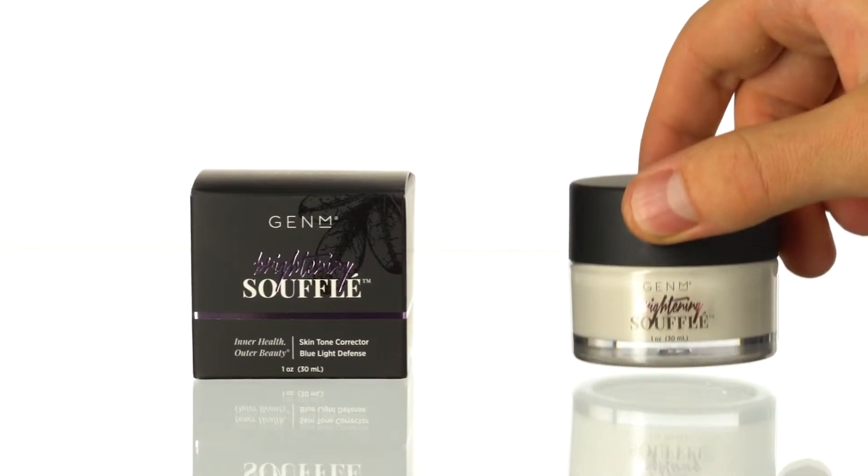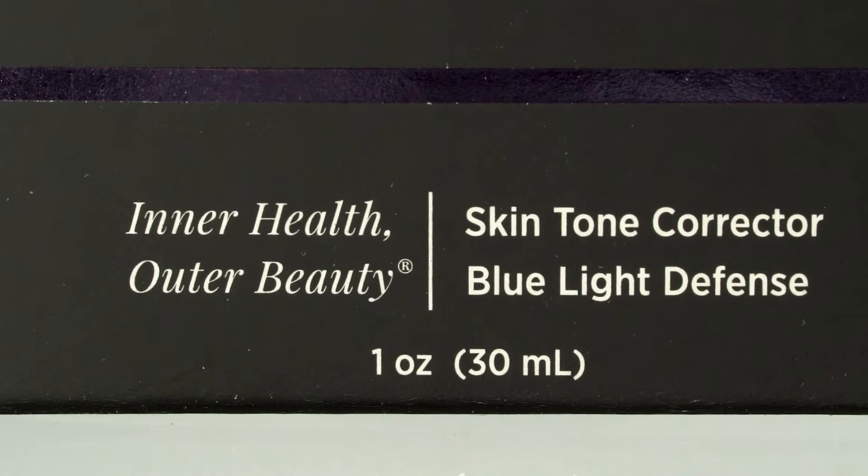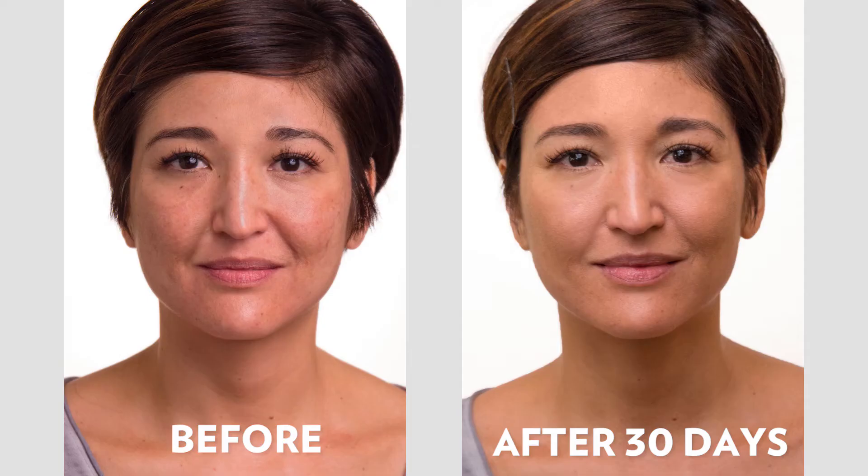I didn't think that my skin could possibly look any better, and then I came across the brightening soufflé. It has been the most effective product I've ever come across. It's evened out my acne scars after dealing with acne for literally two decades. My skin just seems more seamless and flawless — it almost appears that I have foundation on because you can't even see the dark spots and light spots. Everything is just blending in together flawlessly.